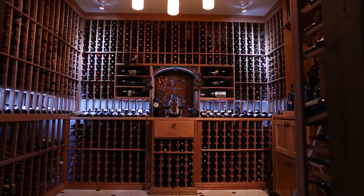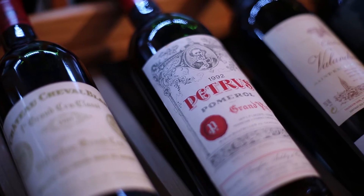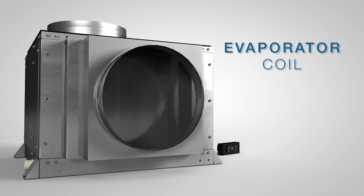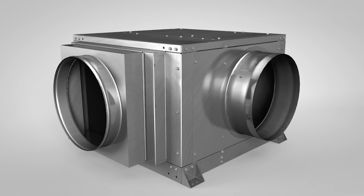These systems are capable of maintaining wine cellars up to 4,000 cubic feet in size and can operate in ambient conditions as low as negative 15 degrees. The evaporator coil is designed with electrofin coating to minimize corrosion and maximize longevity.